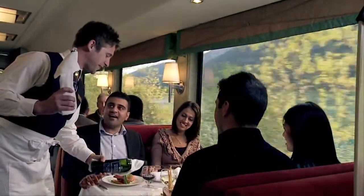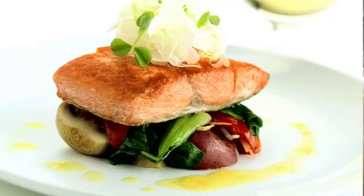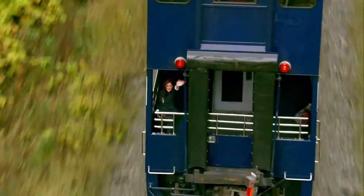I can totally see now why Gold Leaf is your most popular class of service. And so there you have it — the Rocky Mountaineer has a class of service to suit every guest.